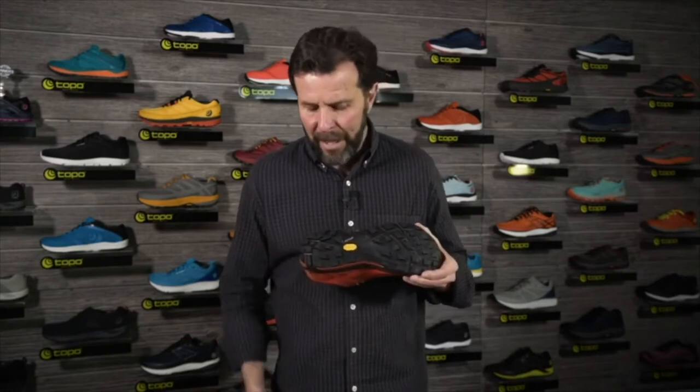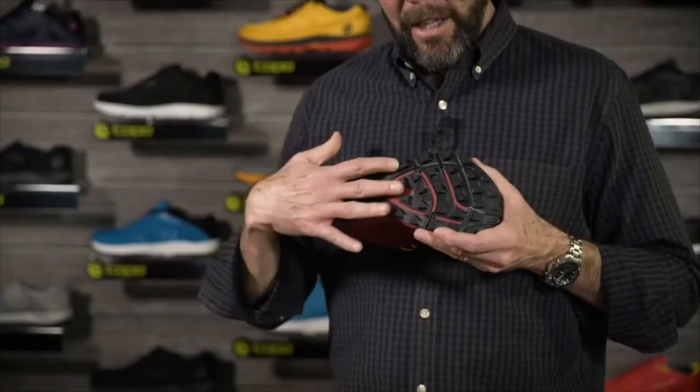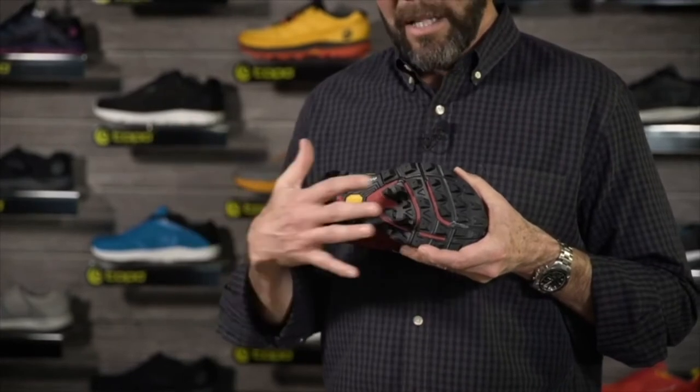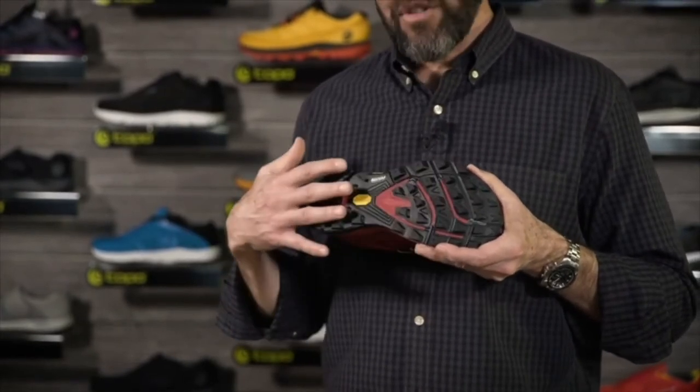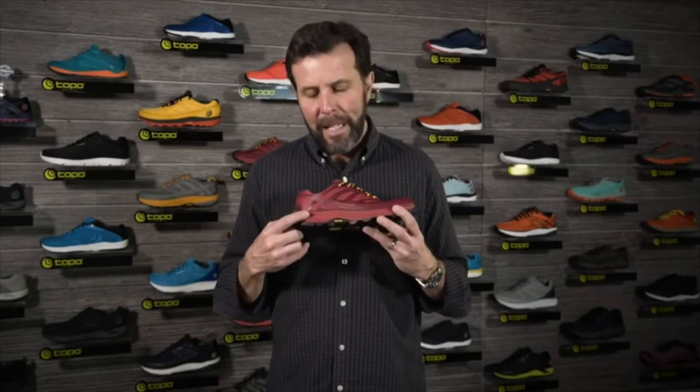First, we start with a Vibram outsole using the Vibram MegaGrip compound — a really strong slip-resistance compound, high performance, best in wet conditions. The lug design through this sole has nice wide spacing but still enough surface area. The spacing allows for good mud and snow release while the surface area provides traction where you need it. It does not feature a rock plate; this platform is thick enough that you really don't need it, and it helps keep the weight down. It's a three-piece injected EVA midsole.